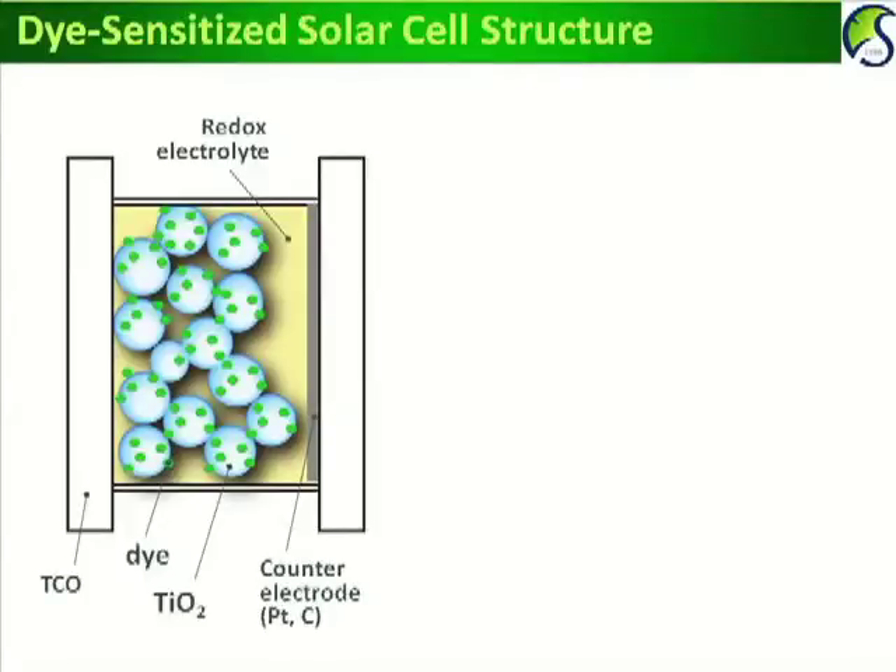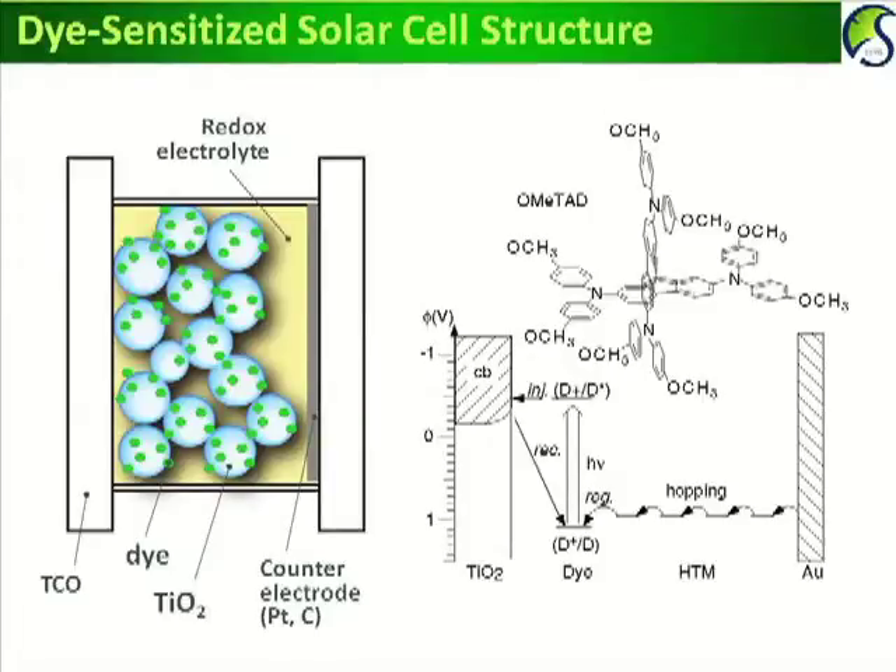Dye-sensitized solar cells can be classified into two types: liquid type and solid-state type. In the liquid type, a mesoporous titanium oxide film is deposited on a TCO conductive substrate, where the titanium oxide surface is modified with a sensitizer. The counter electrode is composed of platinum or carbon with a catalytic property. In between the two electrodes, there is a liquid redox electrolyte.